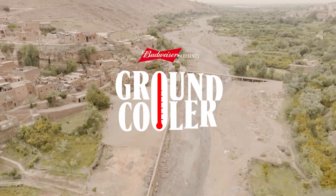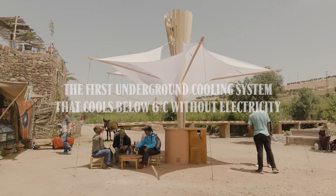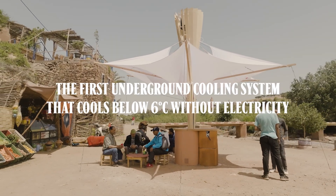That's why Budweiser created the Ground Cooler — the first underground cooling system that cools below 6 degrees Celsius without electricity.